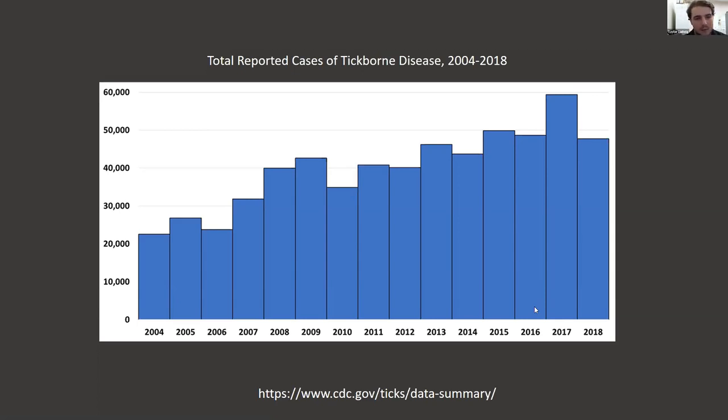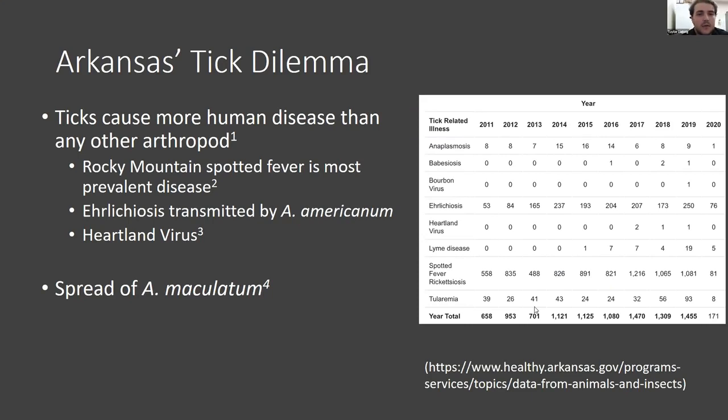Arkansas is not well represented within this data — it has not been thoroughly surveyed, and currently there is no entomologist working for the Arkansas Department of Health. So for 2020, all the data involving ticks and tick-borne diseases in Arkansas came from us through this internship. In Arkansas, the most common disease is Rocky Mountain Spotted Fever, transmitted by Dermacentor variabilis, followed by Ehrlichiosis, transmitted by Amblyomma americanum. There's also a new virus called the Heartland virus, believed to be transmitted by the Lone Star tick. It has been found in Arkansas and can cause flu-like symptoms, and according to Pestula et al., can cause hospitalization and even death.